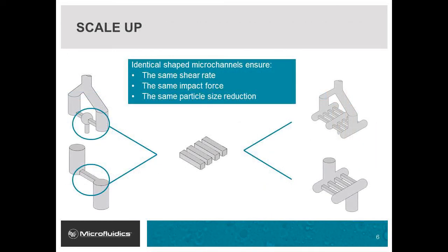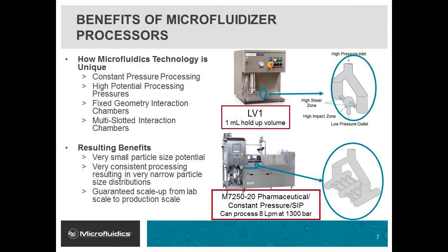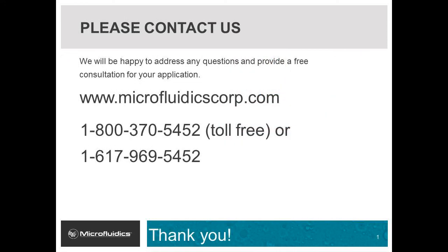Another benefit of microfluidizer technology is the ability to scale up linearly from very small volumes to production scale volumes. By aligning several microchannels in parallel inside a single interaction chamber, identical results can be achieved. Microfluidics technology is used all over the world because it can generate some of the highest shear rates and smallest particle sizes in the industry. Microfluidizer high shear treatment is extremely consistent, resulting in very narrow particle size distributions and excellent batch-to-batch repeatability. Scale up is guaranteed from the lab scale to the production scale. Please contact us at microfluidicscorp.com or by calling 1-800-370-5452 if you have any questions.